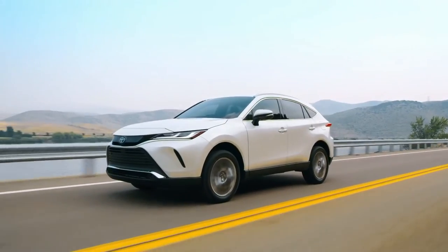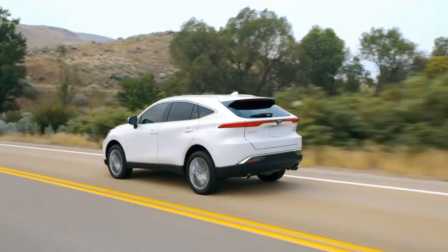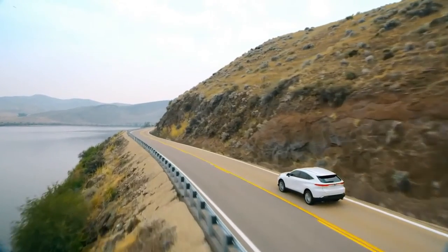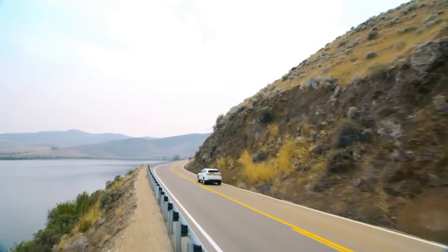VENSA is driven by a standard hybrid powertrain and all-wheel drive, delivering a seriously smooth ride with elegant comfort and room inside for five. Let's take a closer look at some key features.